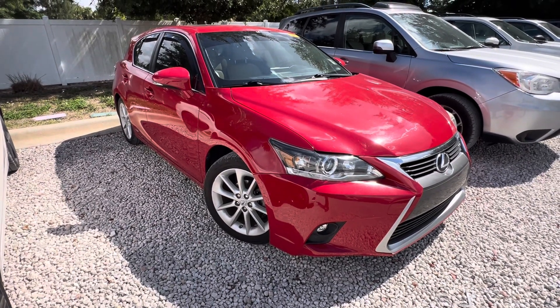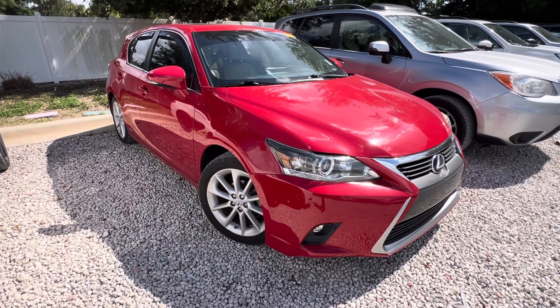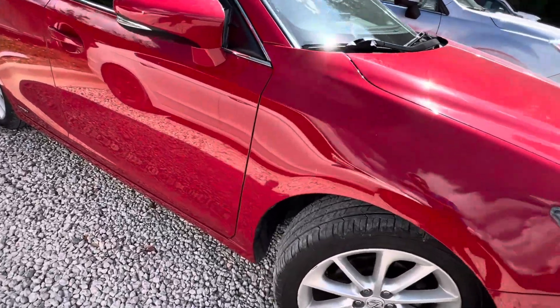Hey Gregory, this is Trent from Subaru Volvo of Melbourne. Got your inquiry regarding this Lexus CT200 — it has a little over 93,000 miles on it. Just want to give you a quick walk around of the vehicle.